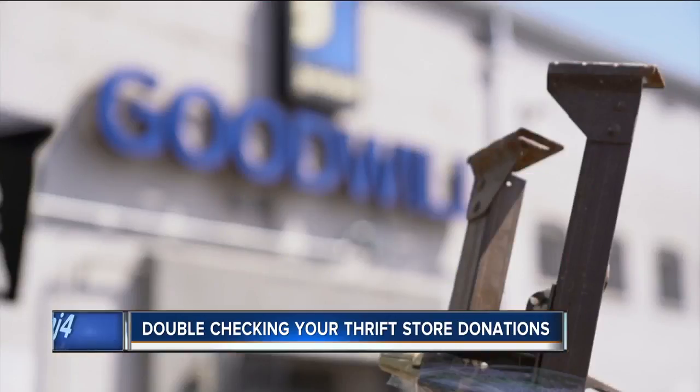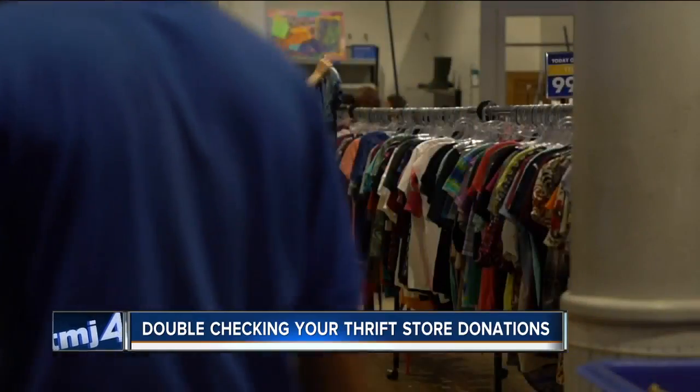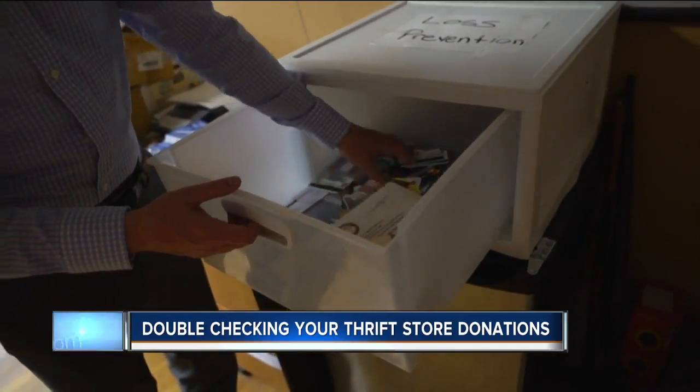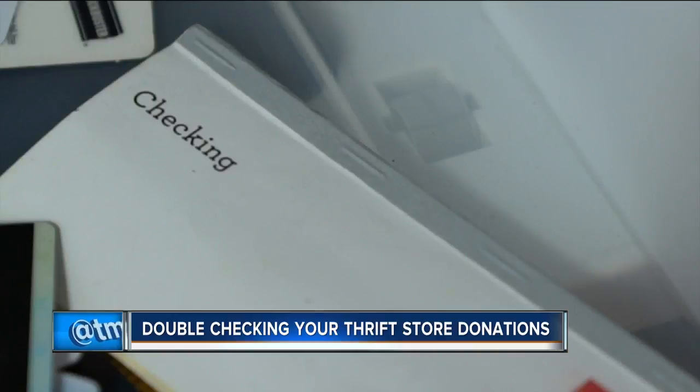Different Goodwill locations have different policies, but Travis Carlson with Goodwill of Denver says at their locations they keep sensitive information locked away in an office — a loss prevention box containing credit cards, driver's licenses, certificates, checks, things like that.